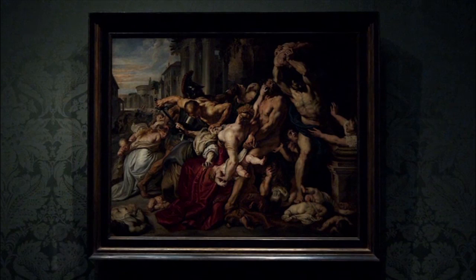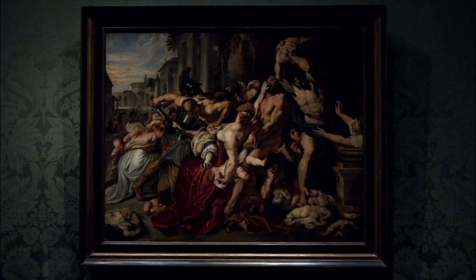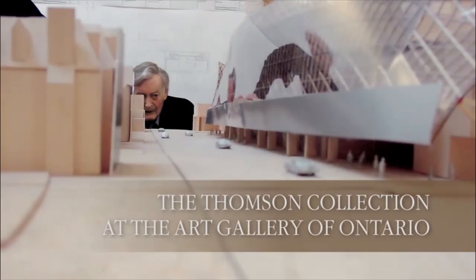A man of passionate commitment and wide-ranging cultural curiosity, everything Ken acquired starting in the 1950s was of the highest quality craftsmanship and spoke directly to him. Now, his collection will speak directly to the world.